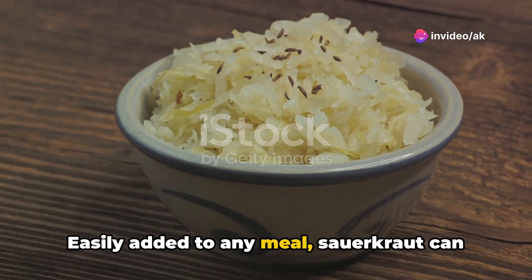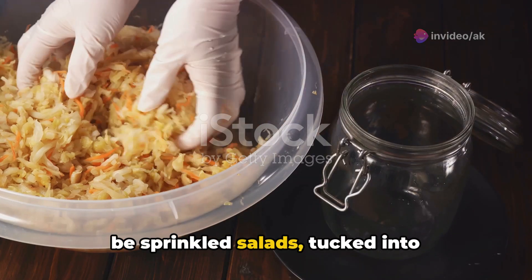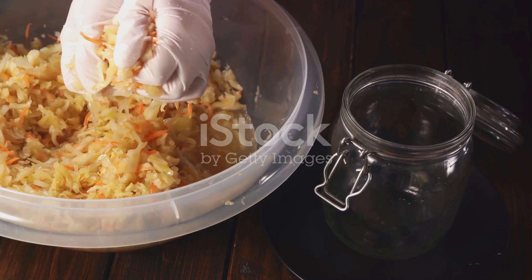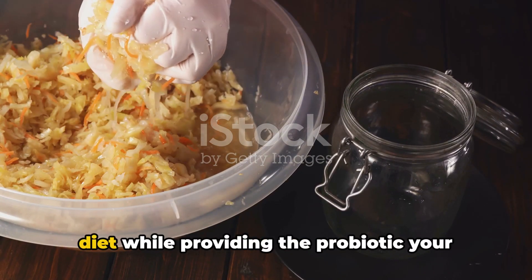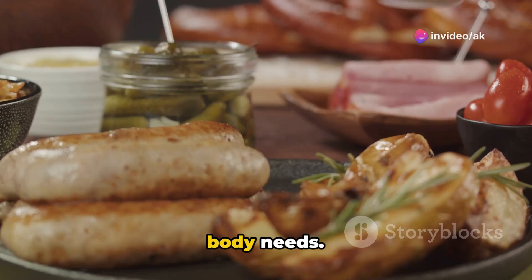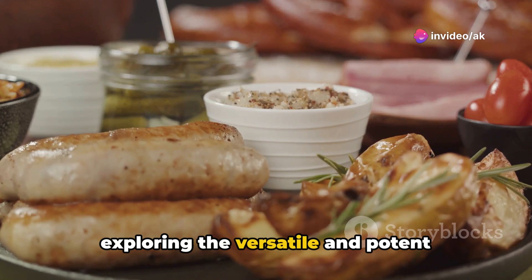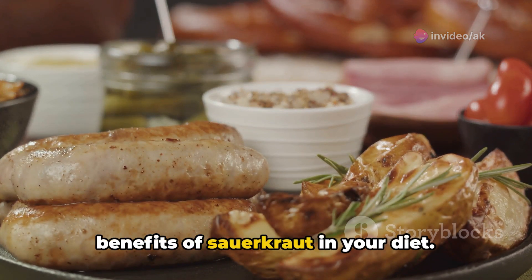Sauerkraut is a rich source of beneficial bacteria, making it an excellent choice for boosting gut flora. Easily added to any meal, sauerkraut can be sprinkled on salads, tucked into sandwiches, or enjoyed as a zesty side dish, seamlessly fitting into your daily diet while providing the probiotics your body needs. Elevate your meals and your health by exploring the versatile and potent benefits of sauerkraut in your diet.